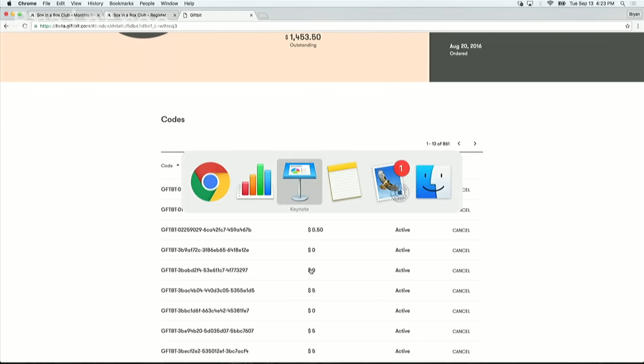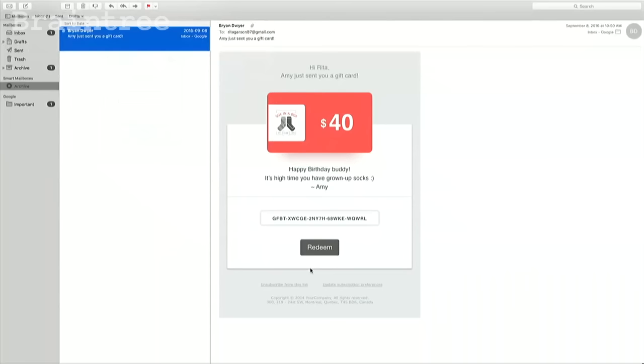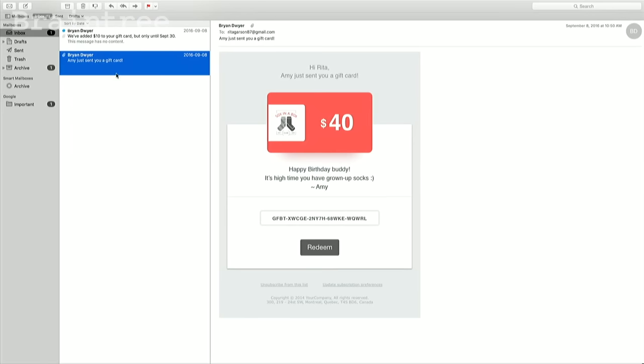Now let's switch gears and see what the consumer experience looks like. This is Rita, the recipient. She got a $40 gift card to Socks in the Box for her birthday. Life got busy for her, and she's completely forgotten to spend that value. But using GiftBit, Socks in the Box is actually able to incentivize Rita to come back to their site and spend that money.